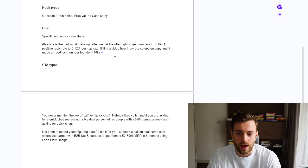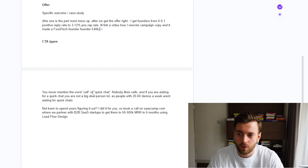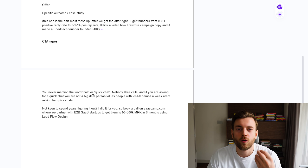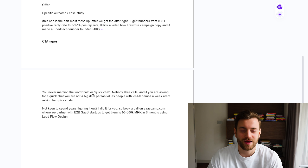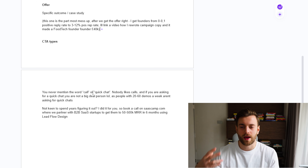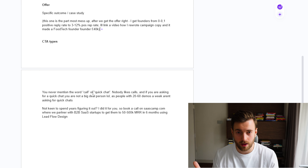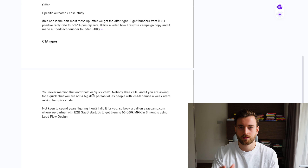After the hook, we transition to the offer, and here we want to talk about a specific outcome or a case study — how we brought someone a particular result. This is the part which most founders mess up. After we get the offer right, I get founders from zero — as I mentioned, 0.1 positive reply rate — to 3 to 12 percent positive reply rates. I'll link a video about how I once rewrote a campaign copy for a food tech founder and it brought them 40k pounds in a few months.